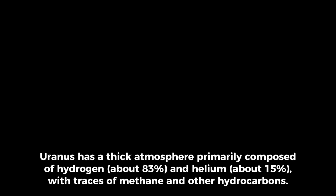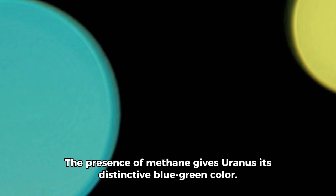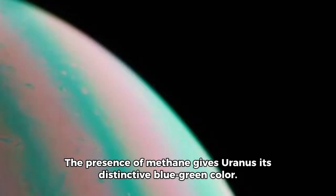Uranus has a thick atmosphere primarily composed of hydrogen, about 83%, and helium, about 15%, with traces of methane and other hydrocarbons. The presence of methane gives Uranus its distinctive blue-green color.